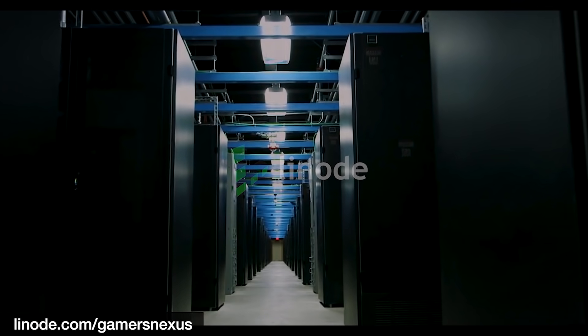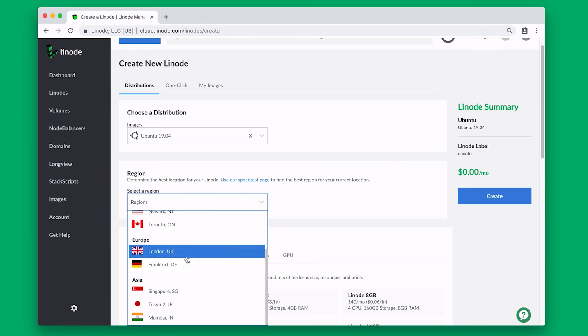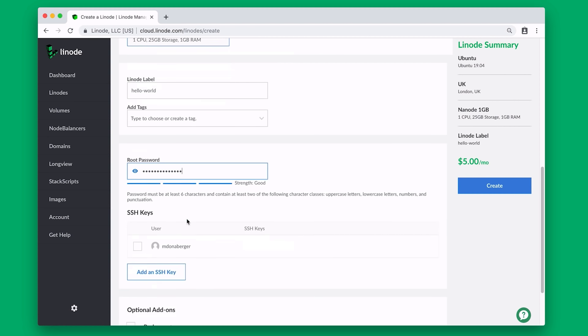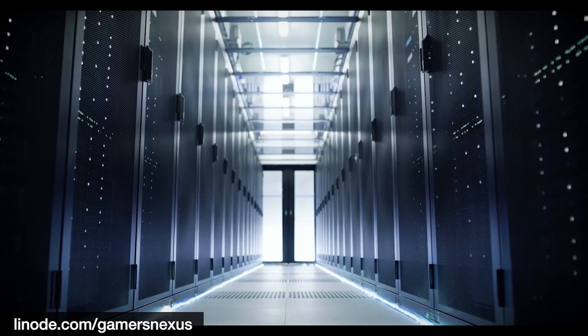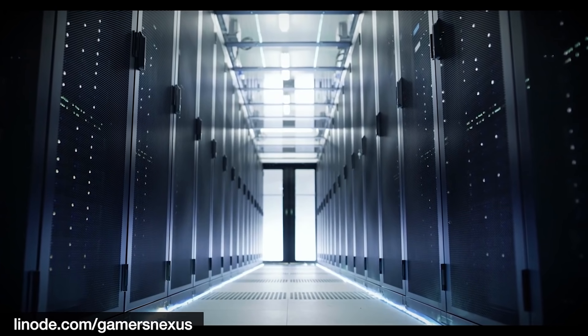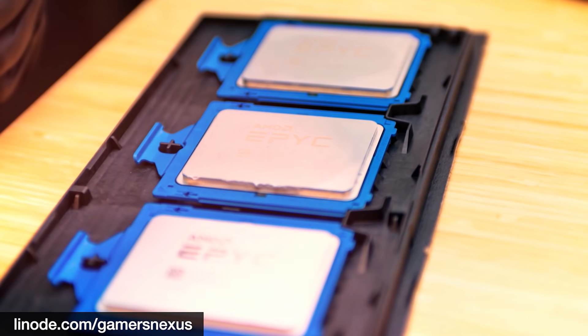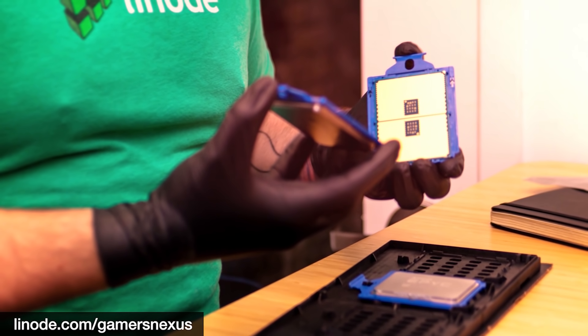This video is brought to you by Linode Cloud Computing. We've trusted Linode as our web host since 2012 and recommend it for excellent technical and customer support, reliable uptime, and a clean interface. Linode recently added GPU hosting plans for machine learning and neural net use, built with RTX 6000 GPUs and 10 gigabit per second network speeds. They're also deploying EPYC CPUs in their servers. Sign up with code GNEXUS20 for a $20 credit, or click the link in the description to visit Linode.com/gamersnexus.